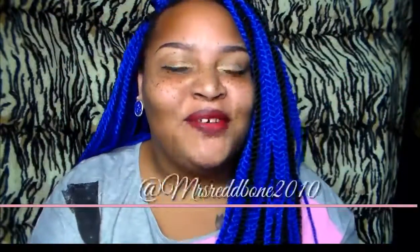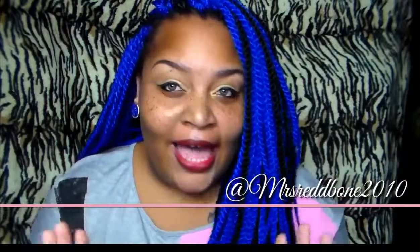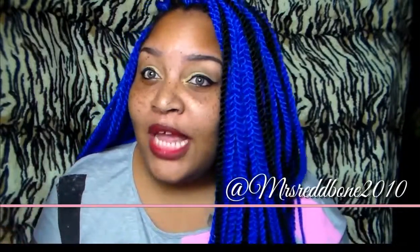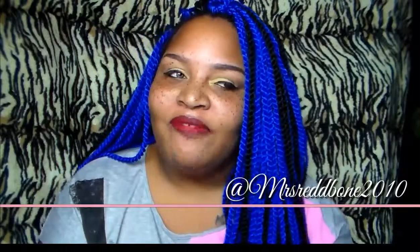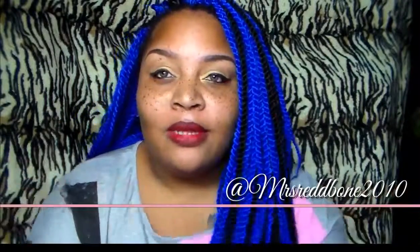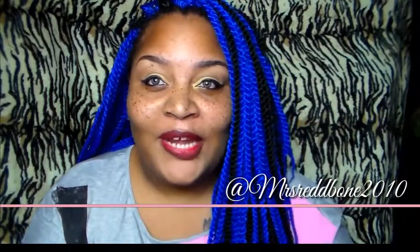Hi guys, welcome back to my channel, I'm your girl Red Ball 2010. This is going to be a first look video from the company called Suchang I Show hair products — it's an AliExpress company. AliExpress is a very popular place to get hair from; it's kind of a hit-or-miss deal. Luckily, I've been shopping on AliExpress for three to four years and I've never had a miss.